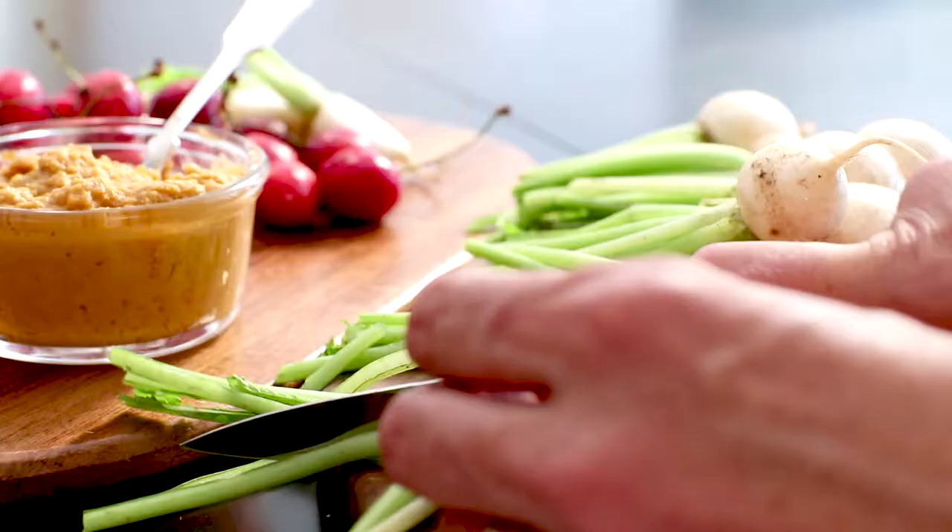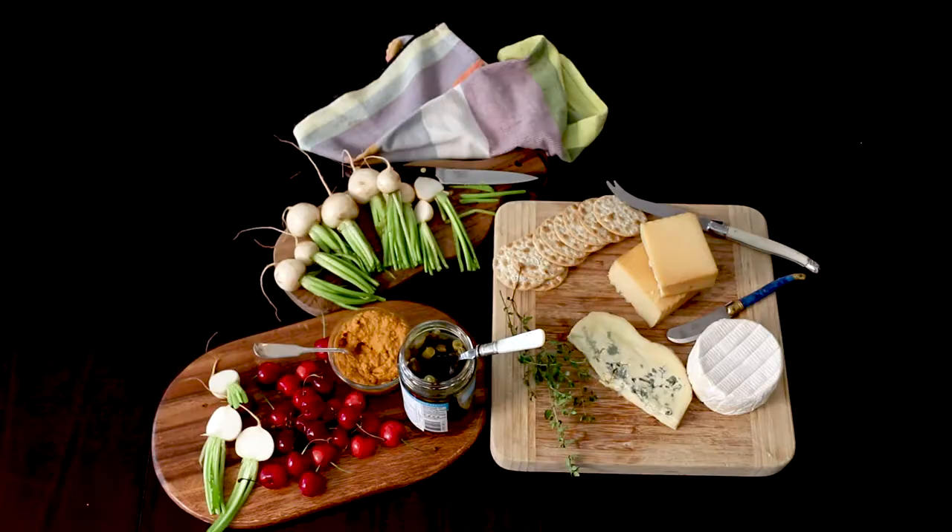Slice these in half, and have a little bit for yourself. So delicious. All right, here in the farmer's market.